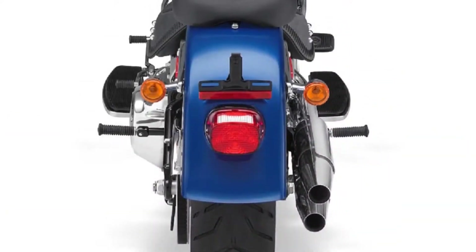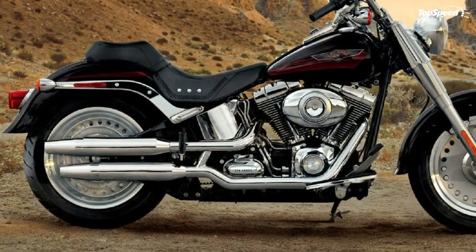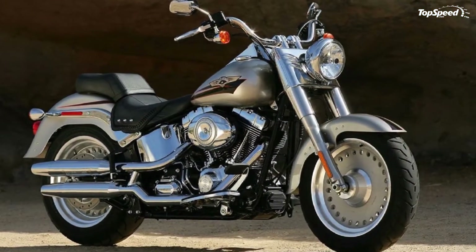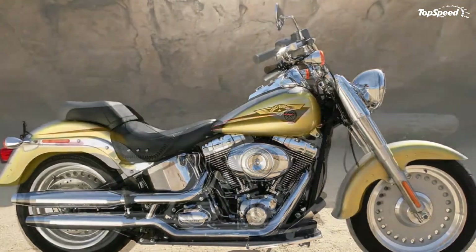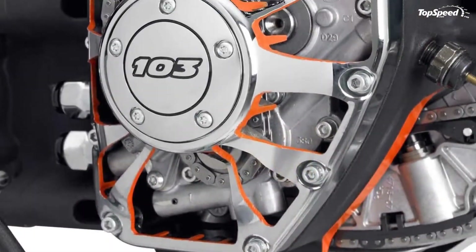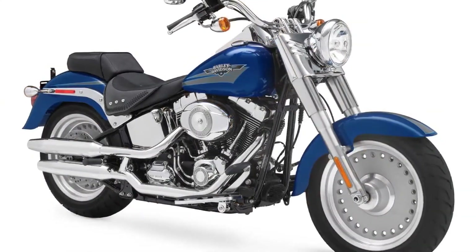Model highlights include a new rigid-mounted, counter-balanced twin-cam 103B V-twin engine with electronic sequential port fuel injection, a new low-profile 1.25-inch internally wired handlebar, new paint color options, and a security package option including factory-installed Harley-Davidson smart security system with hands-free fob and anti-lock braking system (ABS).